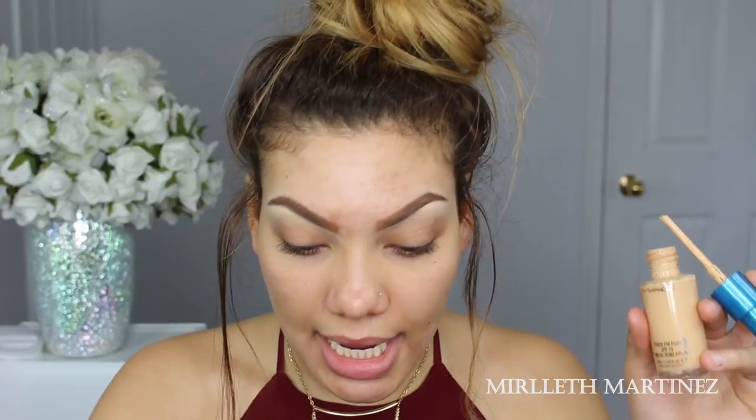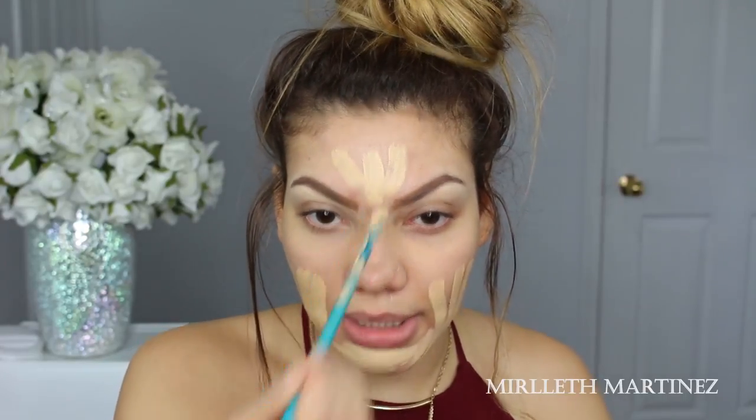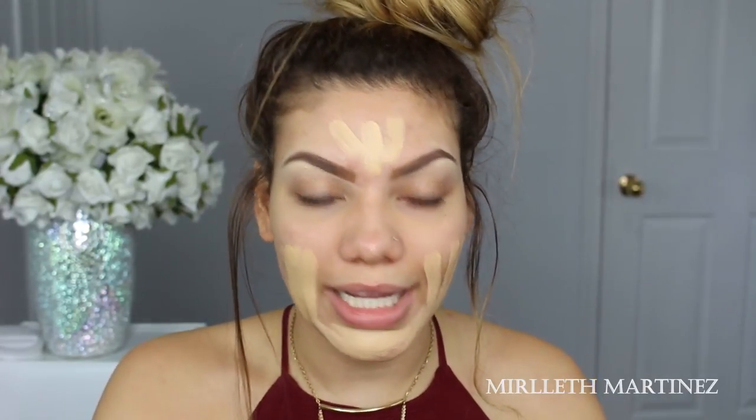I applied some Fix Plus all over my face to help my makeup last longer. For foundation today I've been trying to finish this one from Mac in the shade NC20 — I've been really liking it. I stopped using it because I was using the Pro Longwear instead of the Studio Fix. The Pro Longwear is really for oily skin like mine, but since we're in winter I'm a little drier than usual. In summer I'm a grease ball.